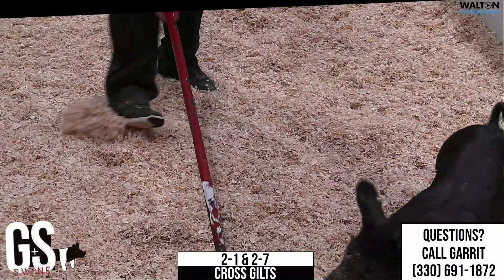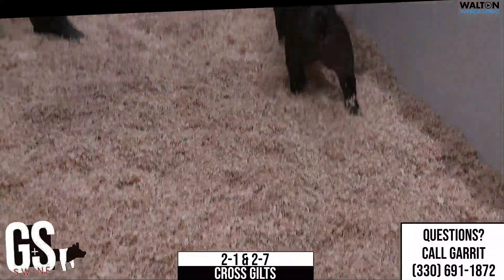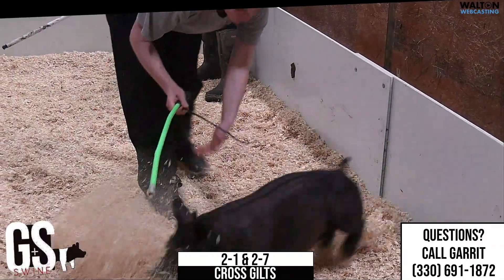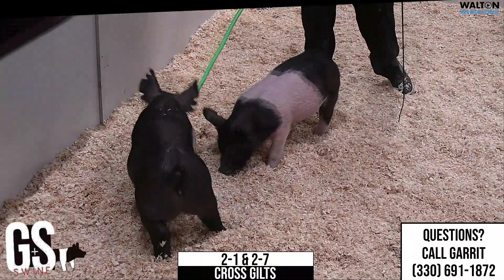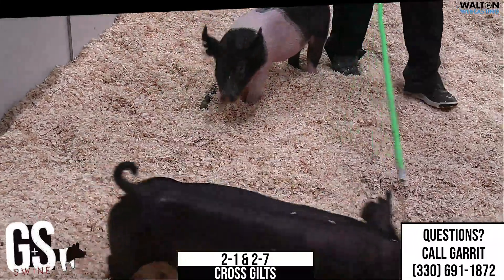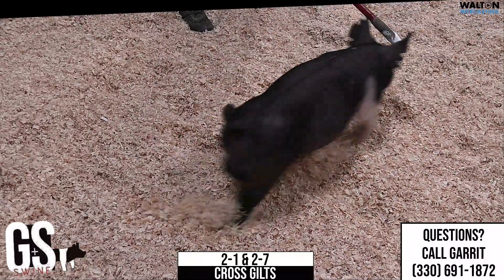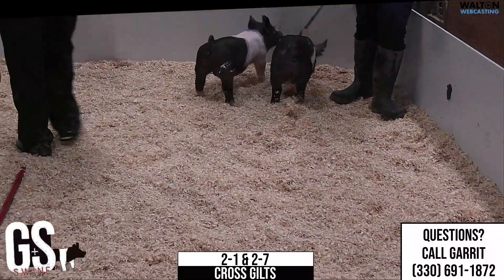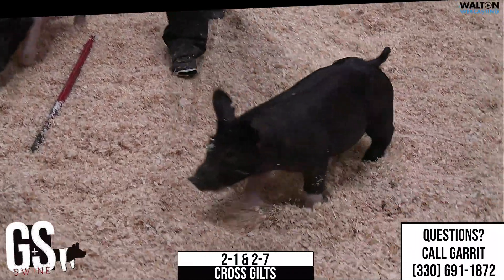Switching over to 2-7 — this gilt is maybe just a notch shyer on the stick. But don't let that deter from her quality. I think this one is very, very nice all the way through. Sometimes it's nice to have one on feed that maybe isn't the most extreme in any area. You can take her home and really color a blank canvas in terms of what you can do with a feed bucket, because she's got bone, she's got features, she's got look, extension, and frame size. The muscle's there, the base width is there.